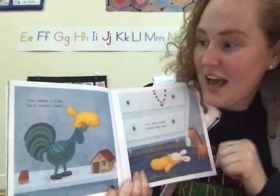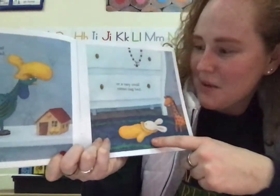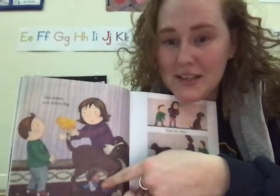One mitten is a hat for a rooster's head or a very small mitten bag bed. One mitten is a mitten flag.